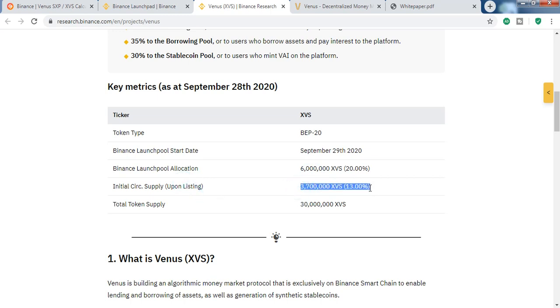The only way to get XVS right now is to stake SXP, BNB, and BUSD. You can sell for a huge amount, but I will hold this for a longer period of time because I think this will be different from other DeFi platforms.